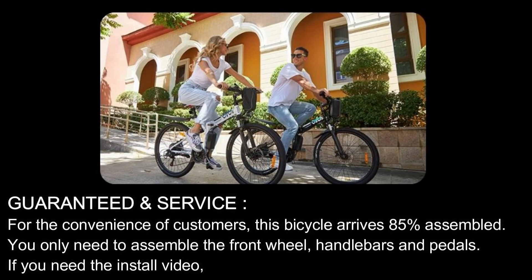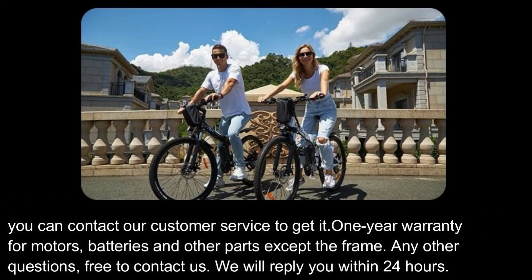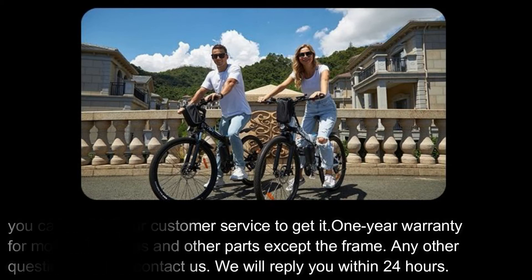Guaranteed Service. For the convenience of customers, this bicycle arrives 85% assembled — you only need to assemble the front wheel, handlebars, and pedals. If you need the installation video, you can contact our customer service to get it. One-year warranty for motors, batteries, and other parts except the frame. For any other questions, contact us and we will reply within 24 hours.